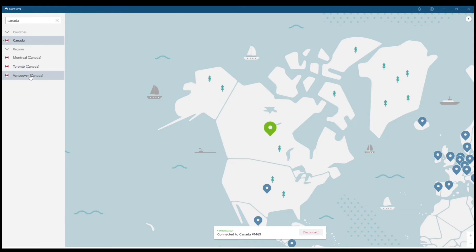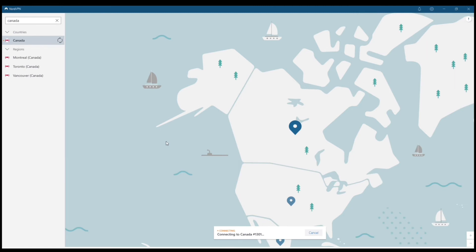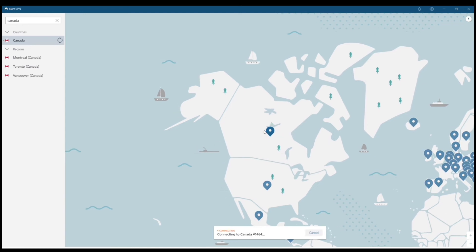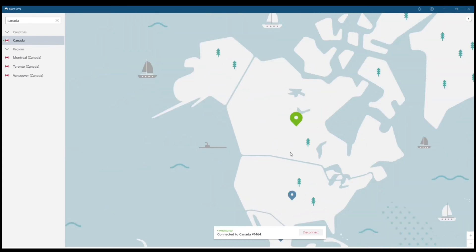I'm going to connect to one more area — we'll go with Europe, and let's go with Hungary. The other thing you're going to notice is that these connection speeds are extremely fast, and when you connect, it stays connected. That's one of the biggest benefits to using a paid VPN as opposed to a free VPN — it actually works, so you don't have to worry about it disconnecting at any given time.